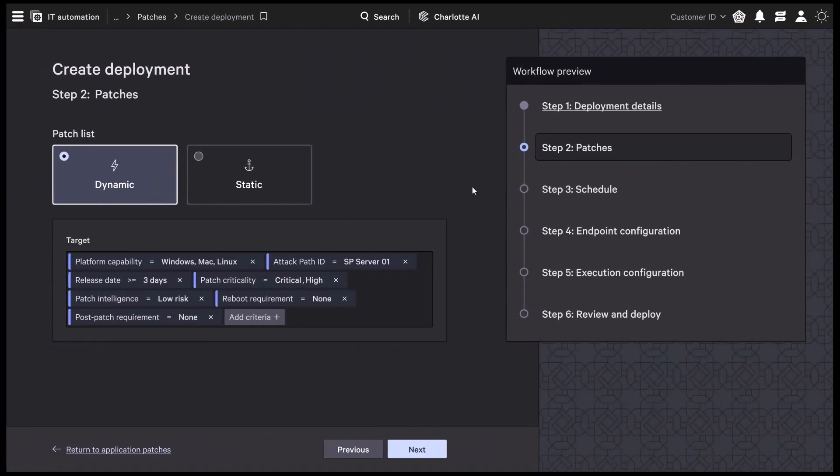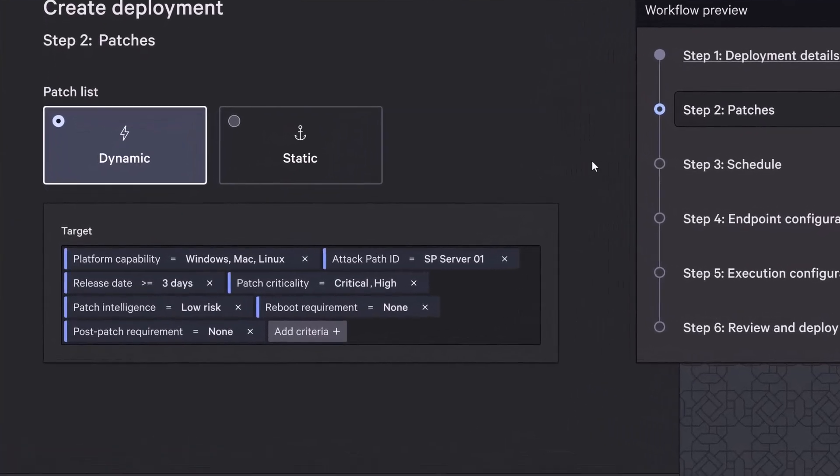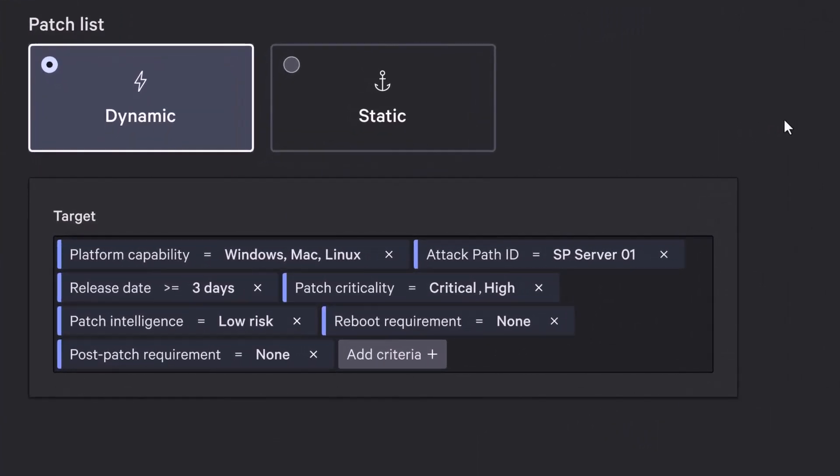Once you're ready to roll out patches, the focus shifts to scope and precision — which systems should get it first, and how do you align patching effort with the areas of greatest exposure? Falcon for IT delivers that control with dynamic patch lists, built on signals like attack paths, asset criticality, and operational insights, delivering targeted patch sets that maximize security impact without added complexity.